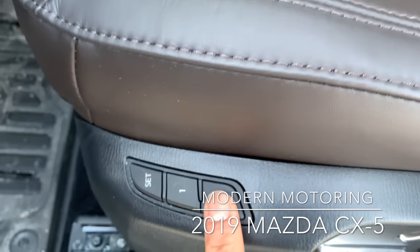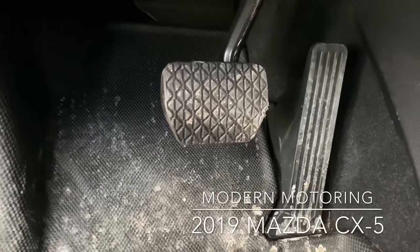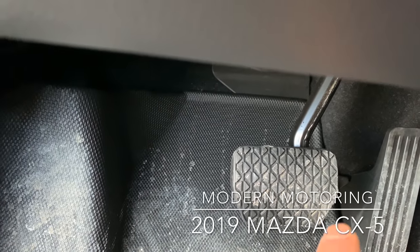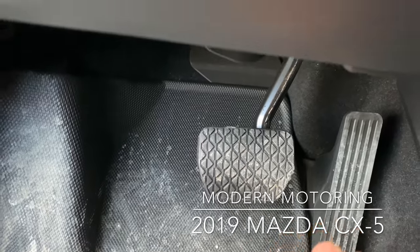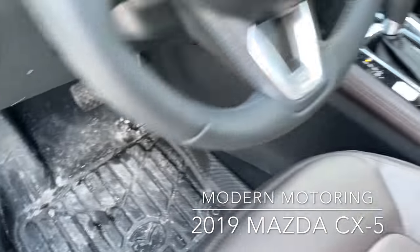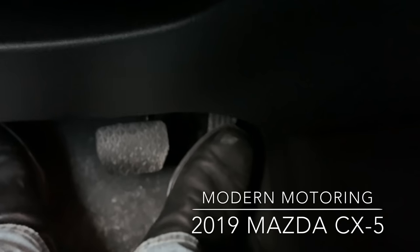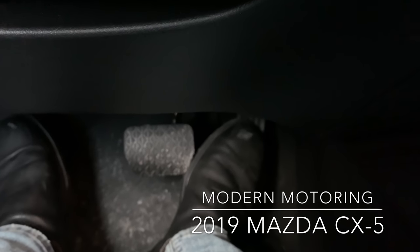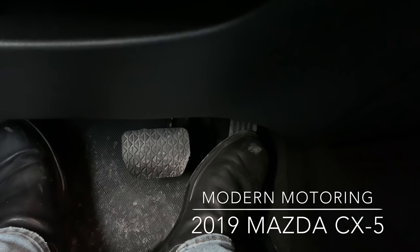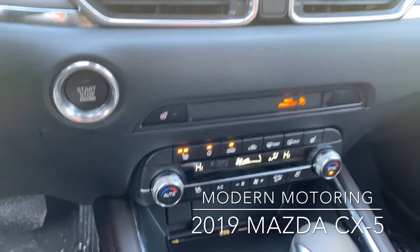Kind of quirky is that your memory seat positions and buttons are on the side of the seat. The brake pedal — sorry, it's dirty, it's winter, it's Canada — has a nice little angled part on the right side of the brake pedal, so when you put your foot on the gas pedal, you reduce the risk of accidentally tapping the brake pedal. As opposed to a full square where there'd be a higher risk of accidentally tapping the brake. Well done, Mazda, on being ergonomically smart.